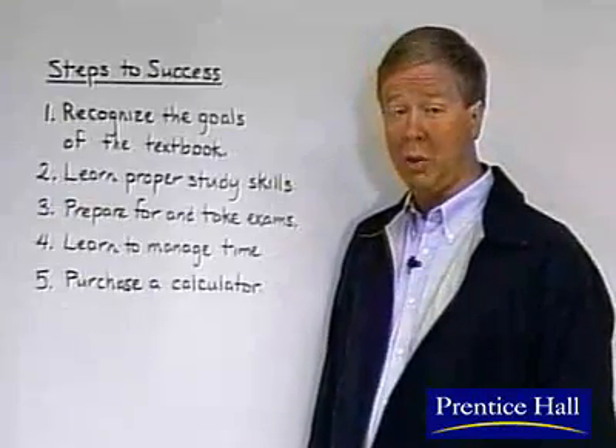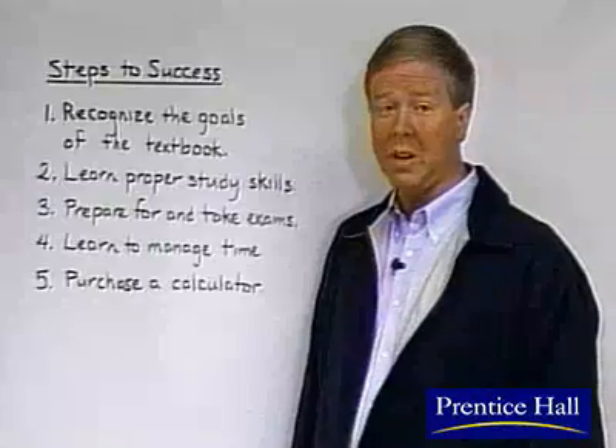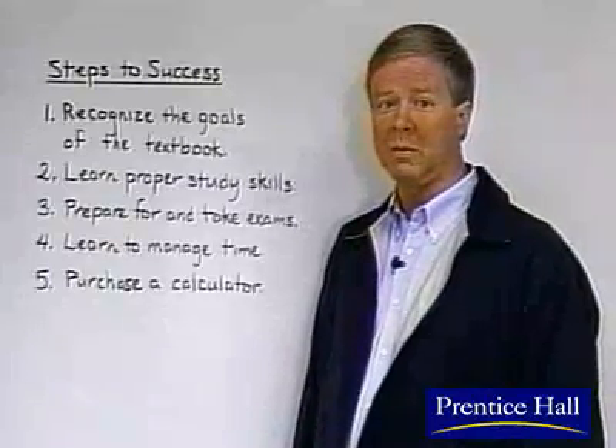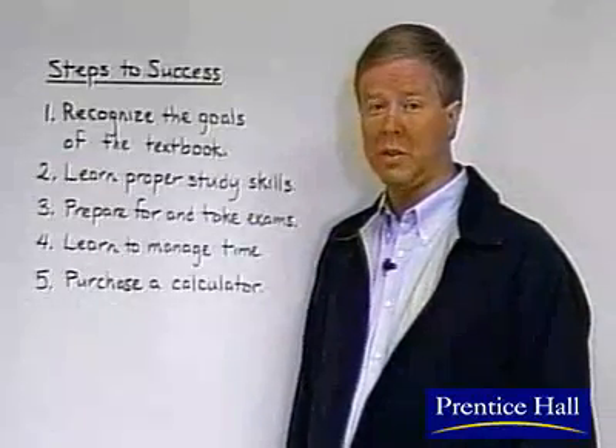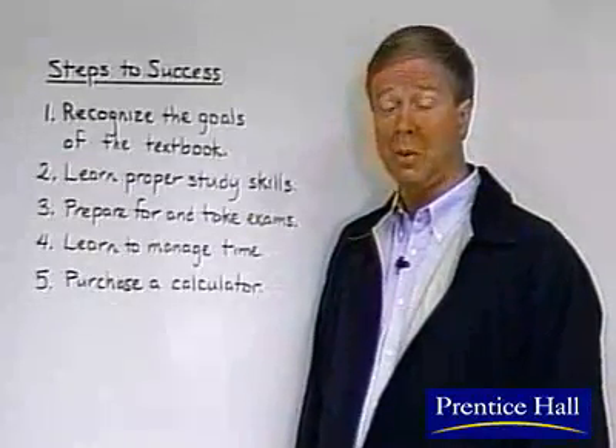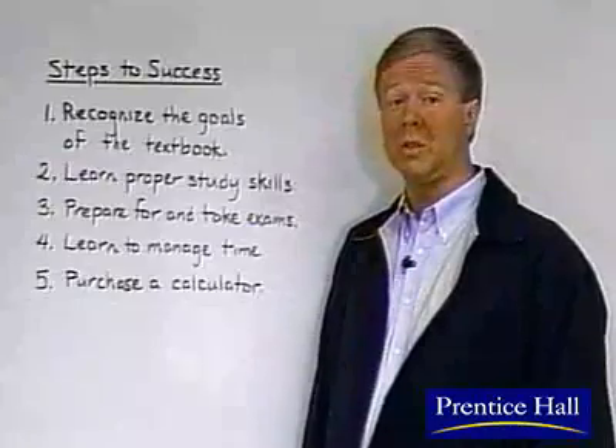Two, learn proper study skills. Read the text and do the homework. As you practice your skills by working problems, you'll gain proficiency and confidence. And go to class. Skipping class is probably the number one reason students do poorly.